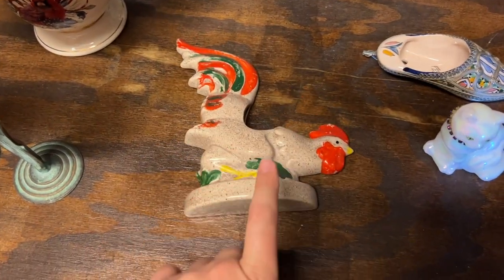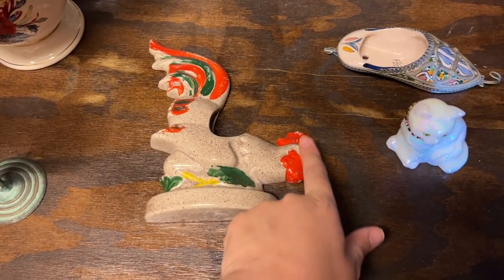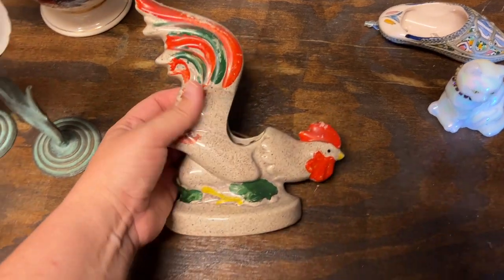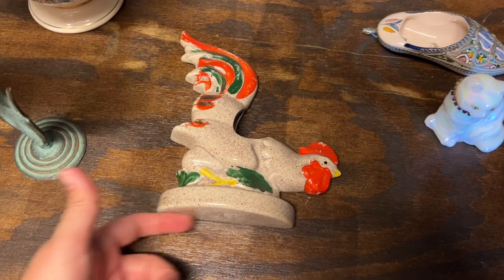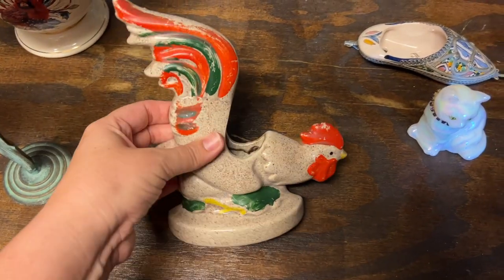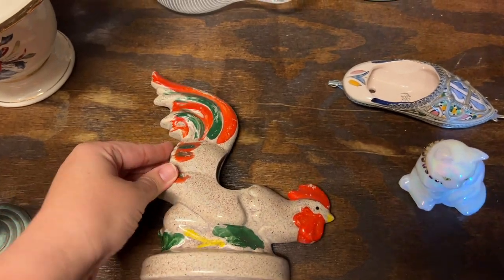The last item is this rooster wall pocket. He has a little wear to his cold paint but he was so neat. You can sit him down or hang him on the wall — he looks like he was hung on a wall because he's got an old hanging attachment on the back.